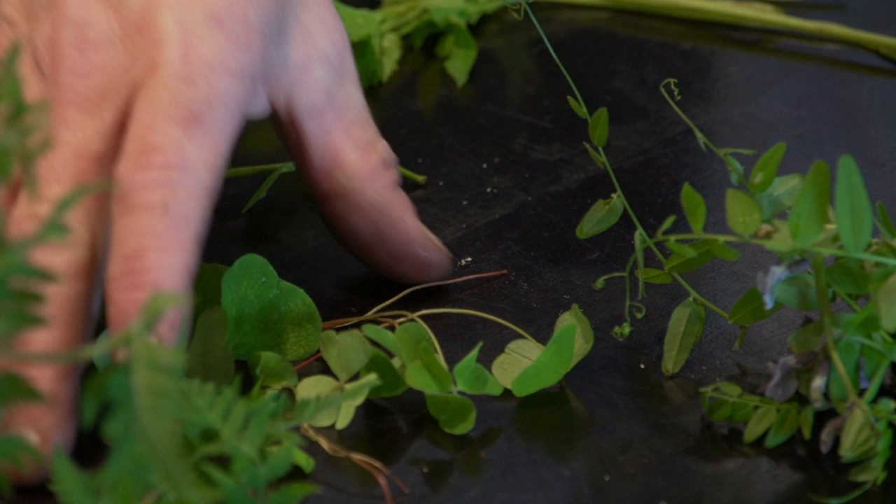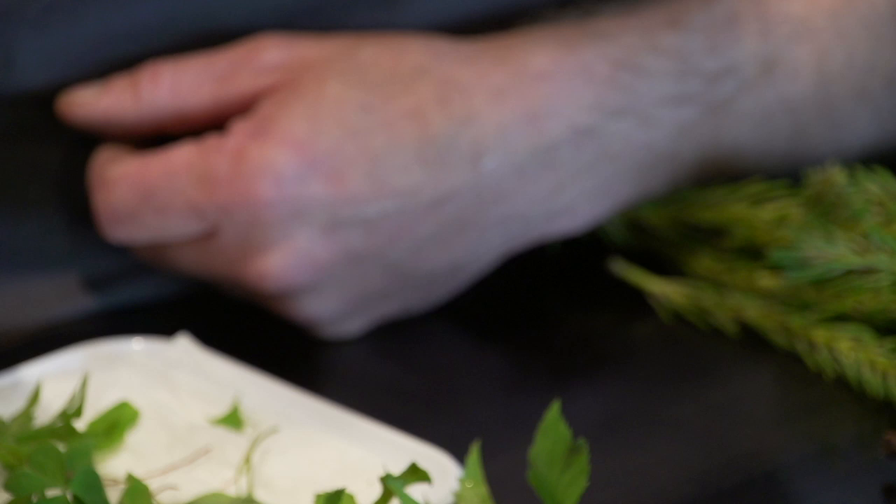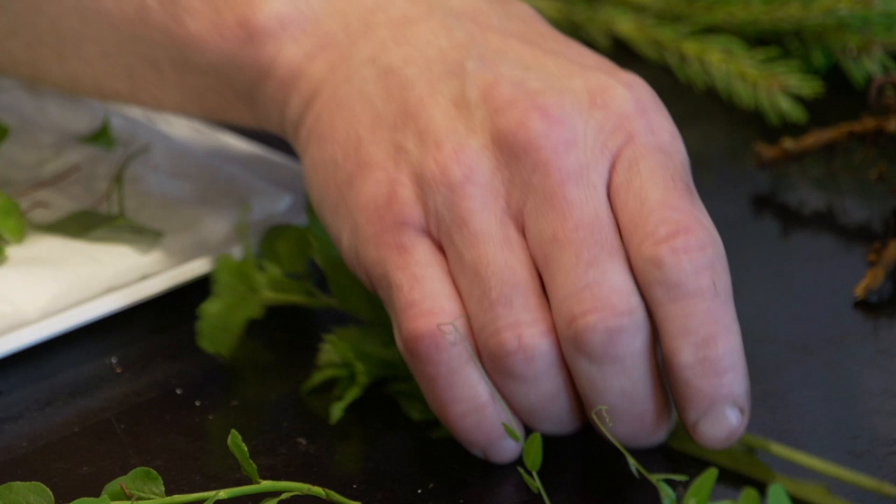Here is some wild sorrel, which also grows in abundance here in Djurgården. Bishop weed — it's like a cabbage. It tastes of cabbage.